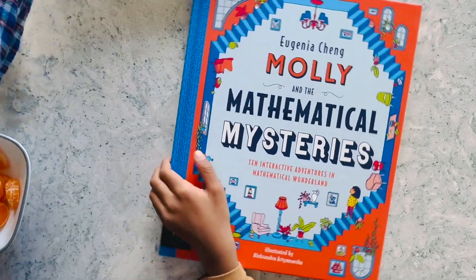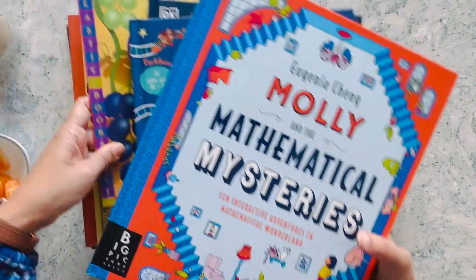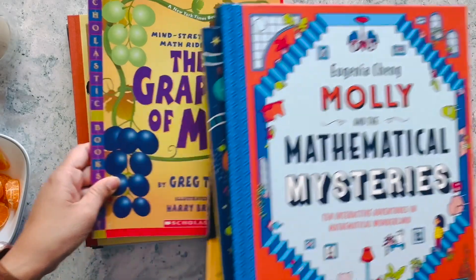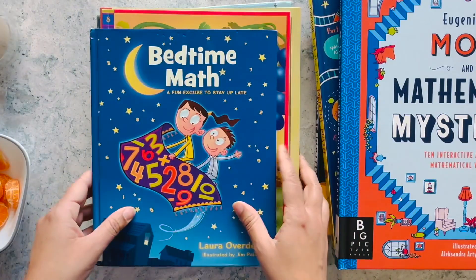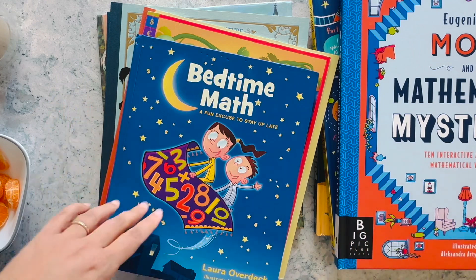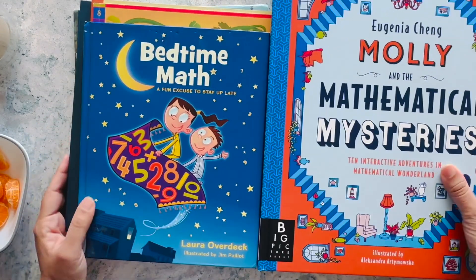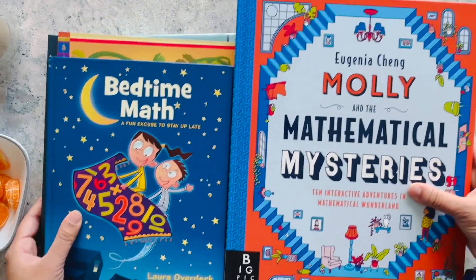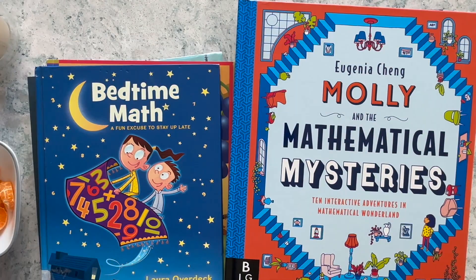Those were the math books we wanted to talk about today - a little different from the workbooks that people usually think of for math. We could talk about workbooks as well, but we don't have that many. Let us know in the comments if you found this video useful, and we will see you another time. Don't forget to like and subscribe. Thank you, bye guys!